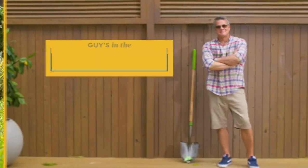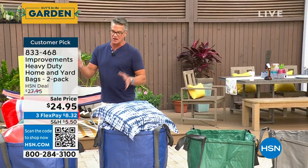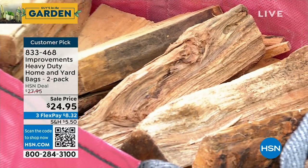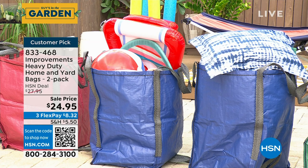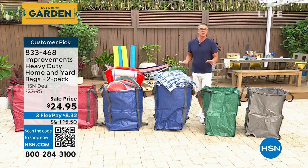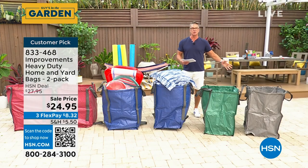Since we haven't been here in a couple of weeks, we brought back some of our favorites. I own four of these — it's our Improvements heavy-duty lawn bags. They're not just for lawns, you can use them for anything. I've got one in my shed with tools, one with firewood, you could put beach toys, bags of potting soil — whatever you want. Danny uses one as a laundry basket. Each one holds up to 1500 pounds. These are double reinforced with six built-in handles — you can drag them anywhere.